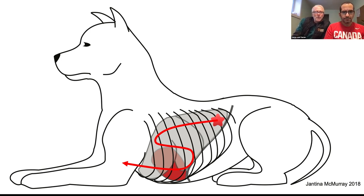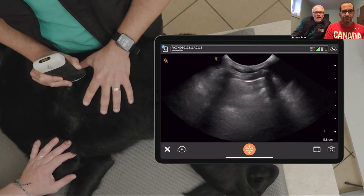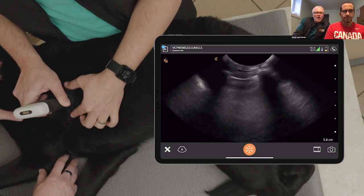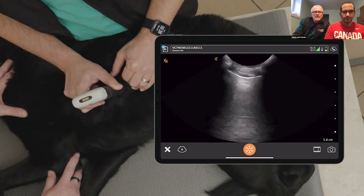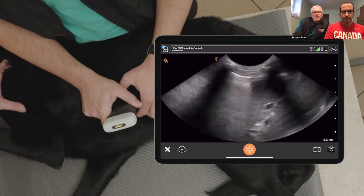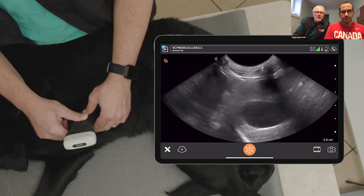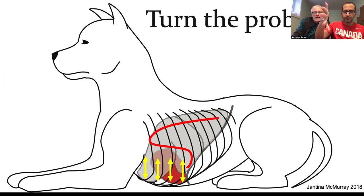We pull the limb forward and tuck the probe underneath the armpit to get into that axilla region. Starting at the most caudal dorsal site, we jump a rib space at a time forward, looking for B-lines or consolidation. We hit the cranial border at the front limb, slide down to the mid thorax, and come back caudally until we see that curtain sign a second time. We follow that curtain sign ventrally until we put the heart and diaphragm in the same window — the pericardial diaphragmatic window — then turn the probe parallel to the ribs to assess both the ventral lung and the region between the lung and sternal muscles for pleural effusion.